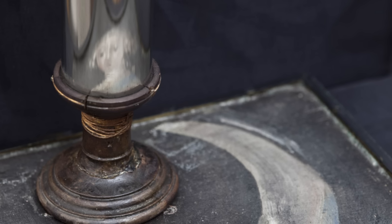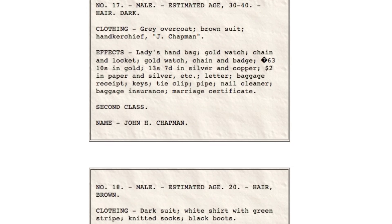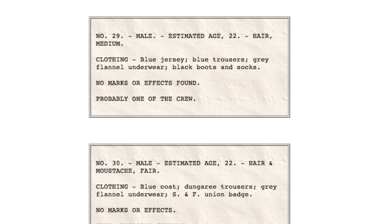The Encyclopedia Titanica lists descriptions of every body recovered from the Titanic. It's quite macabre. Why was the iceberg not seen until it was too late? And why did the nearest ship, the Californian, not come to the Titanic's rescue sooner? These tragic questions' answers might be optical illusions — the Titanic was sailing through conditions perfect for mirages.